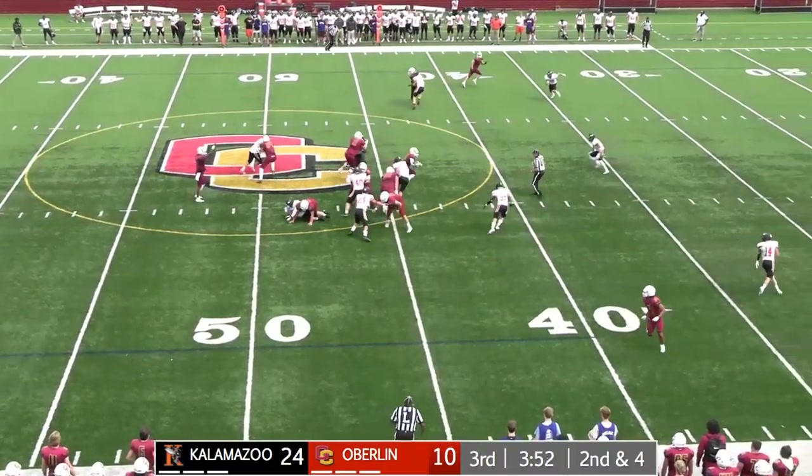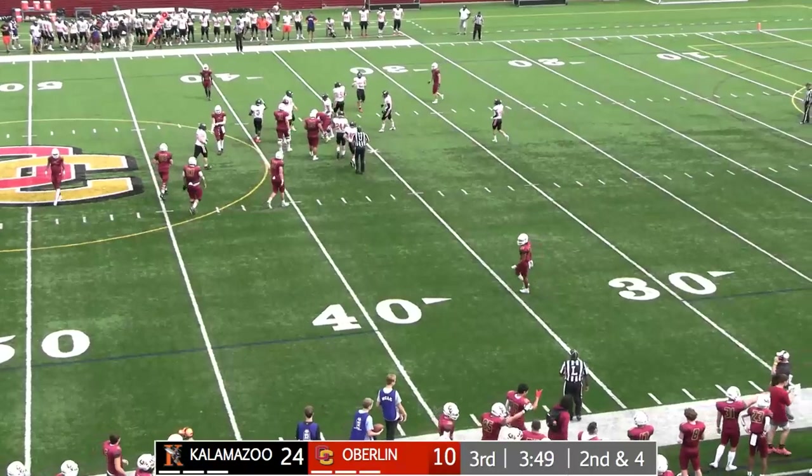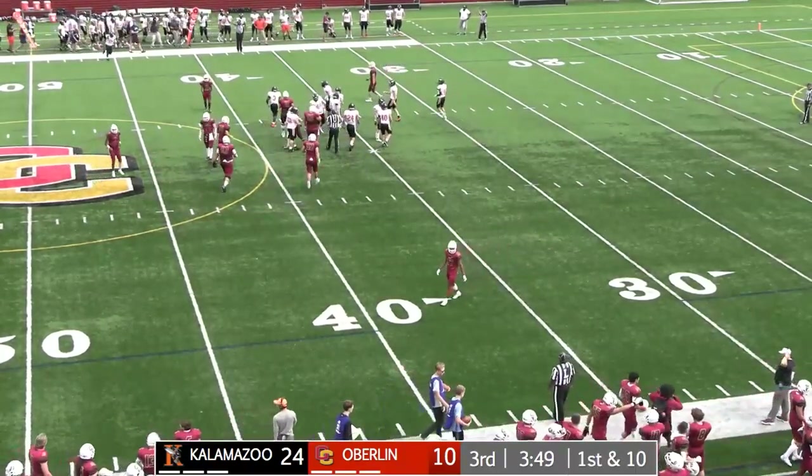Second down and four, handoff up the middle — Brooks again. Breaks through the middle of the line, slips off one would-be tackler and ahead for some nice chunky yardage. Almost 10.